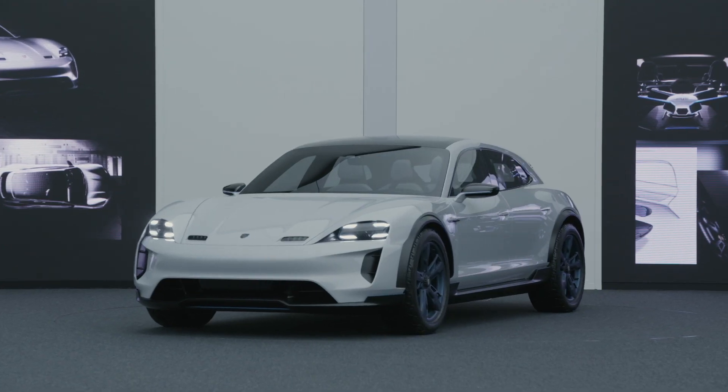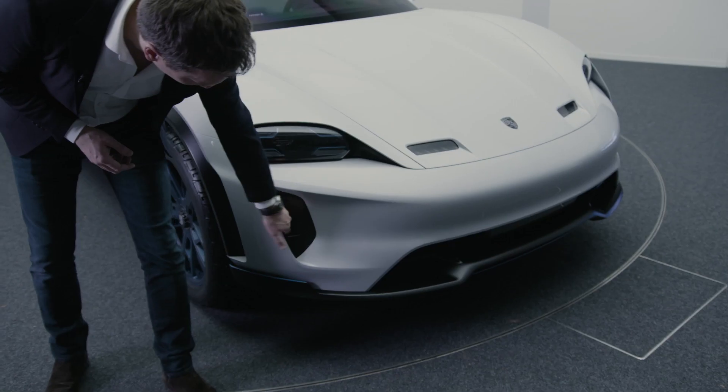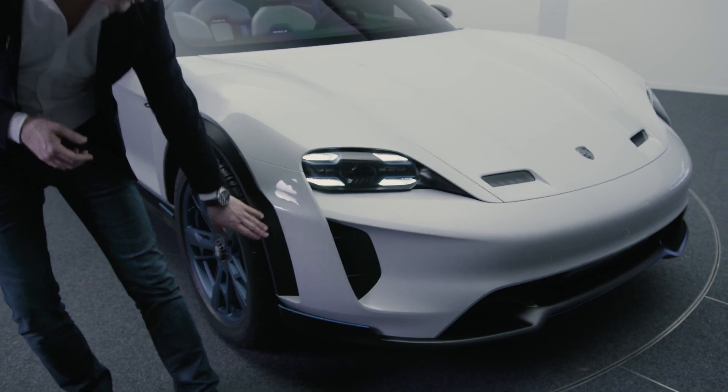Good aerodynamics are absolutely crucial — they always convert to a better range — which is why we said let's focus on this aspect. A real breakthrough here at the front is the flow, and at the side a very modern touch.